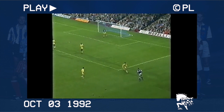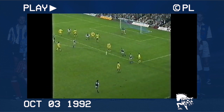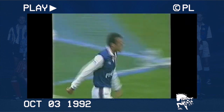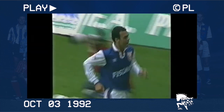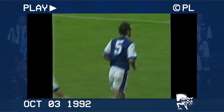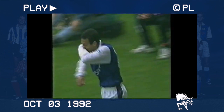Goals from Lee Chapman and Gary Speed in the second half were cause for only temporary concern for the home fans. Wark swept in a teasing cross, headed in by Jason Dozzell. This is one of only two instances of the Blues scoring four goals in this first three-year spell in the Premier League — there is another here for Jason Dozzell.